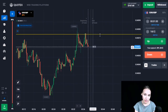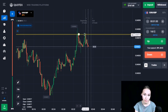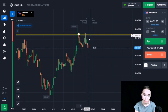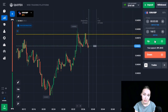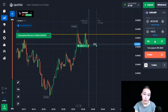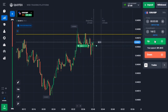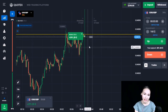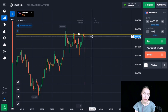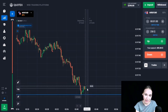Here we can see the resistance level. The price touched this level already two times and after that there was a downward pullback. In one place we can see a false breakout where the candlestick wick went beyond the level. I think we can open a trade for three minutes UP — the price will continue its upward movement and this level may be broken through. After the rollback down, the upward movement continued and we got our profit. Three minutes was quite enough.